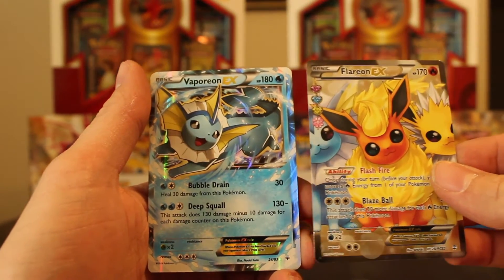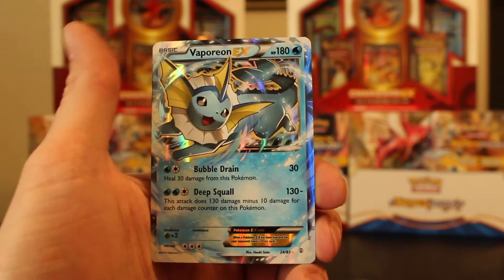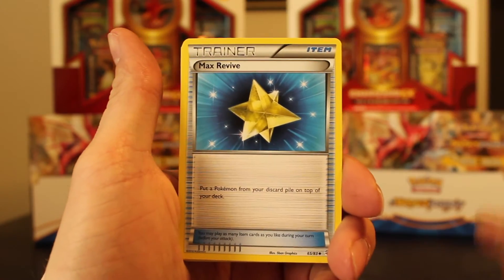Oh my god, and the last card is a Vaporeon EX — check it out. It's almost like it's a double. That is dope — look at that card. So many good cards! All right, last pack, you guys — the Blastoise pack. The one I was talking about is the best pack to open, at least in my experience. Oh my god, I'm so excited.